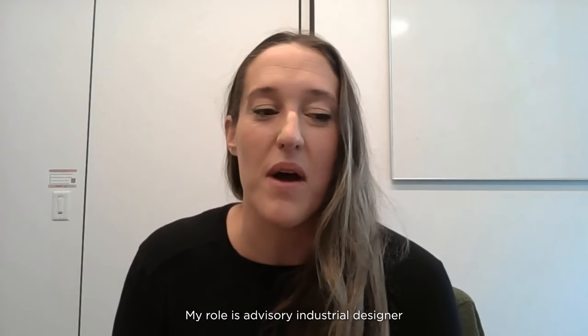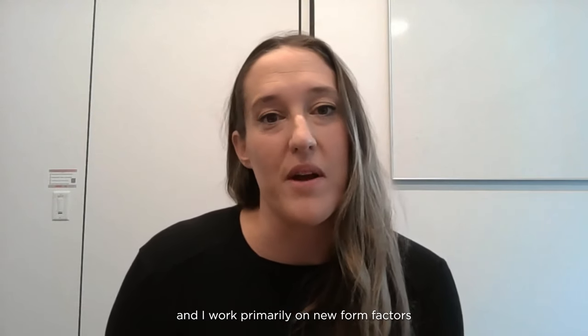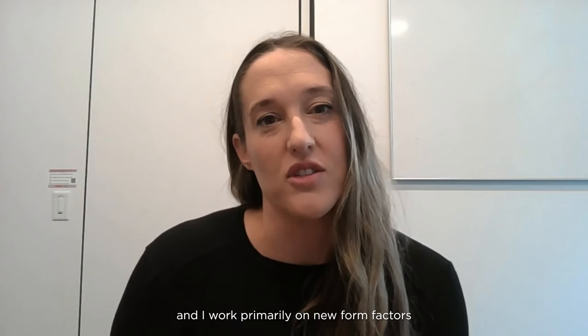Hi, I'm Madison Smith. I am an industrial designer at Lenovo. My role is an advisory industrial designer and I work primarily on new form factors and innovation for ThinkPad.